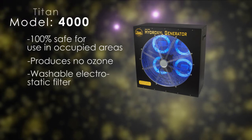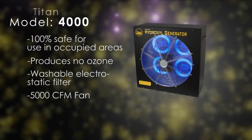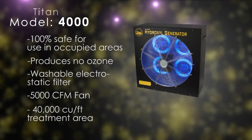It comes equipped with an 82% efficient washable electrostatic filter and a 5,000 CFM fan. It has a maximum treatment area of 40,000 cubic feet.